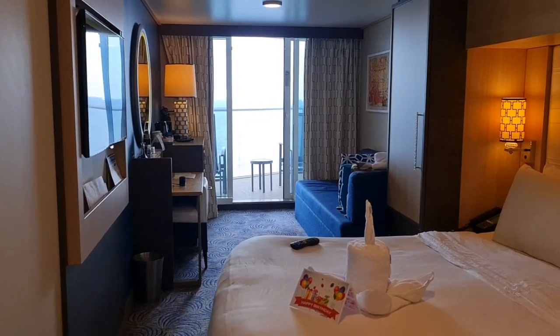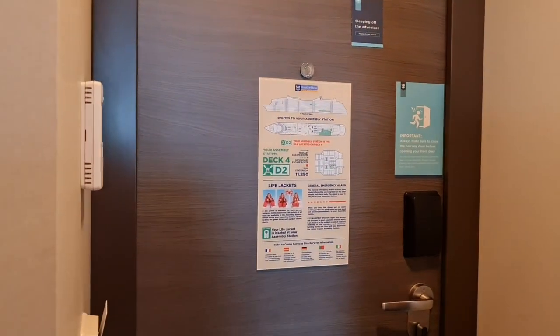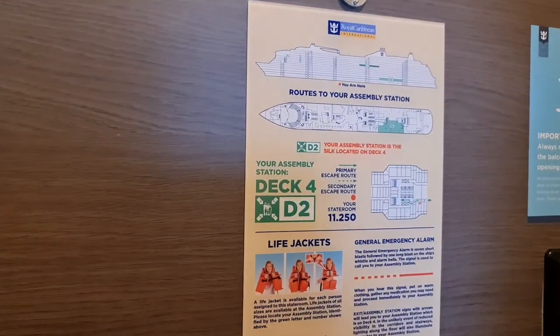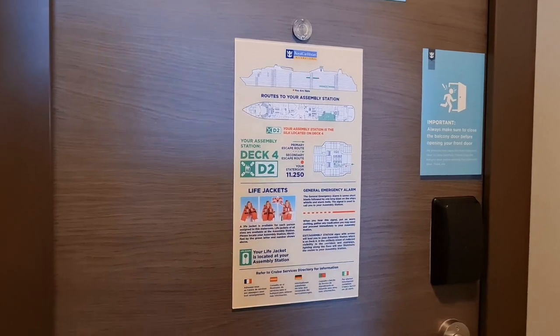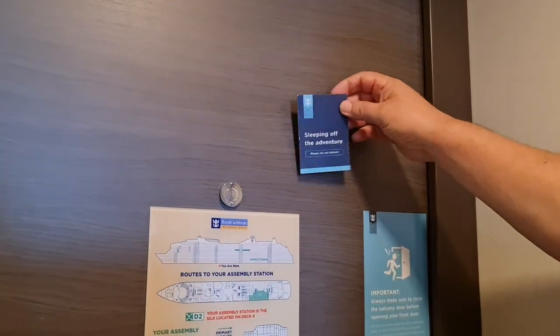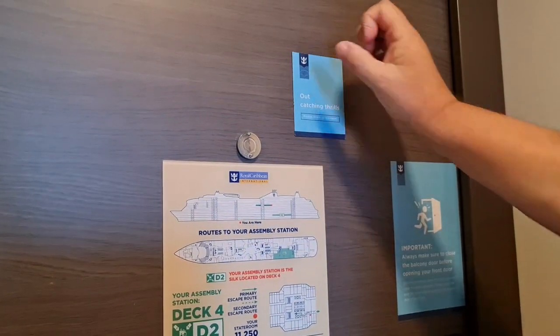Here we are — we've been very, very happy with this cabin. Starting at the door: when we came in, we had to do the muster station on the TV and then go to our assembly station, which was very straightforward. We also got a little magnetic device so you can put on the door if you want your cabin made up or if you want to lie in — whatever you want, and that's worked perfectly.